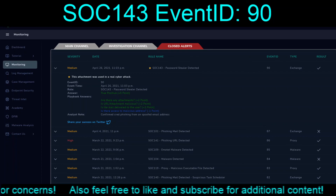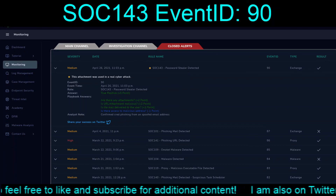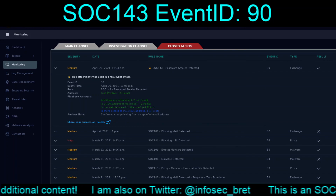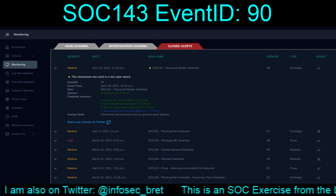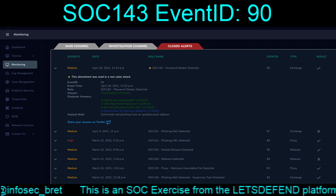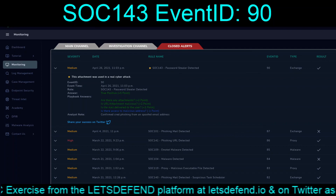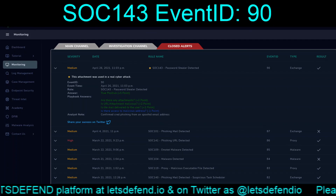Rather than compose a message to Let's Defend and add that to the recording and just pad the run time, I don't think I really need to pad the run time. Between the last one and the second — quote unquote — half, which is probably more like a quarter, we're more than over that 10-minute mark. That completes SOC 143, Password Stealer Detected, for April 26th, 2021 at 11:03pm with an Event ID of 90. I will see everyone in the next video once I spend the time to get these two portions merged together.